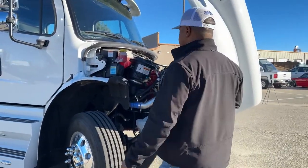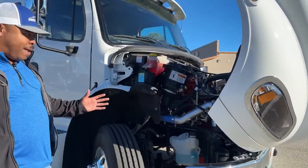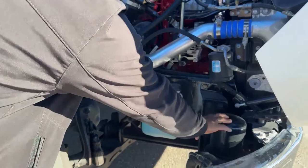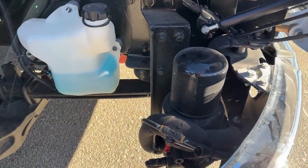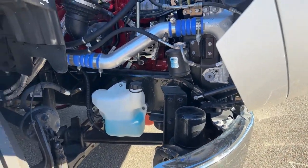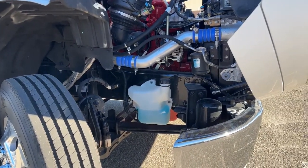We check the heater, AC, and all that good stuff on each unit. This one is also equipped with an air dryer system. What that does is dry all the moisture going into your air tanks before it enters them, allowing less moisture into those air tanks and less rust.